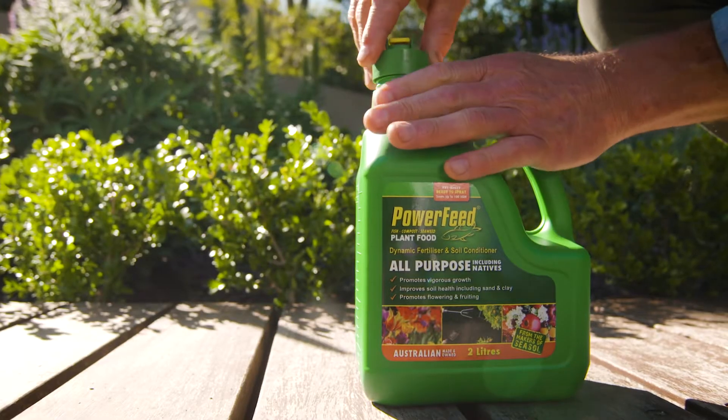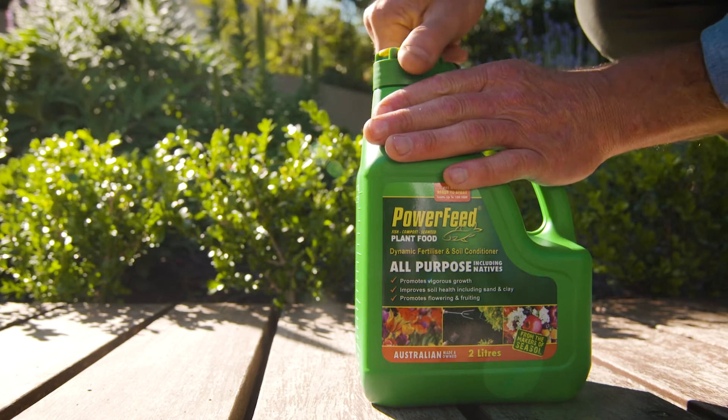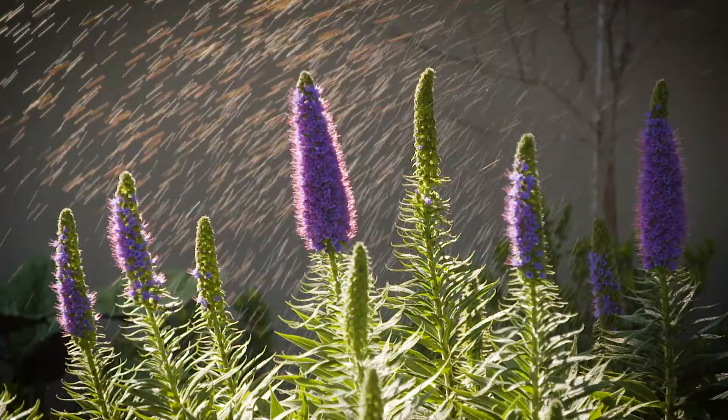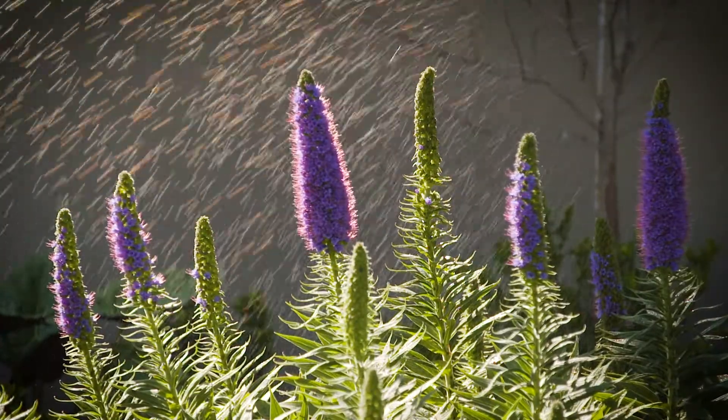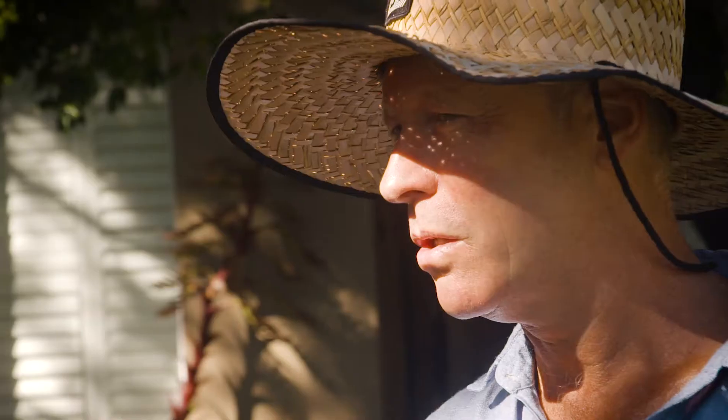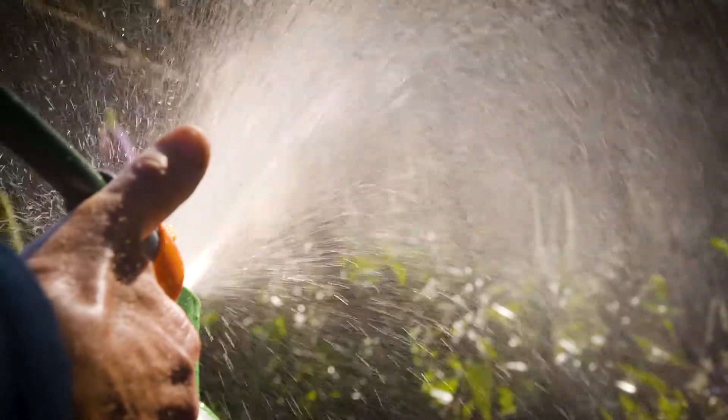Good soil is critical in providing the necessary nutrients, which is why we add compost and fertiliser. This can also be done with liquid food — much like a nutrient-packed, superfood-laden smoothie-juicy combo elixir of life for an instant health boost.